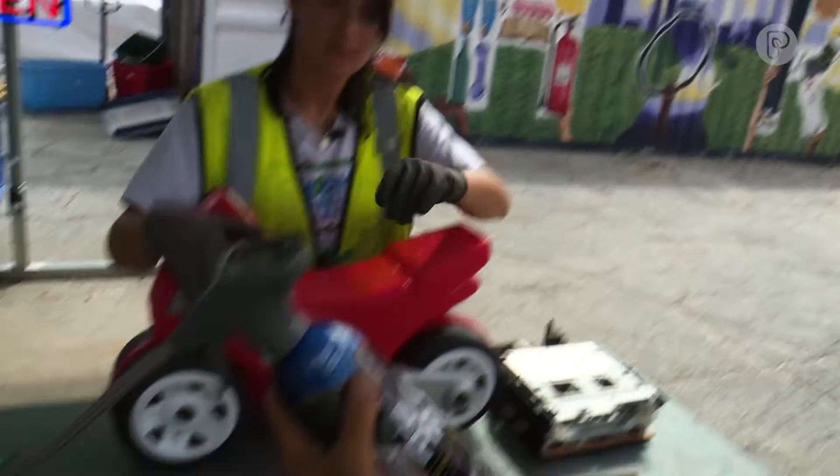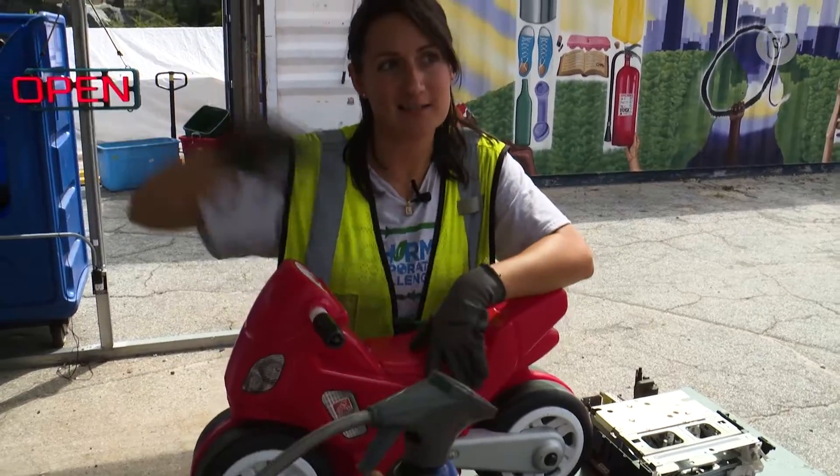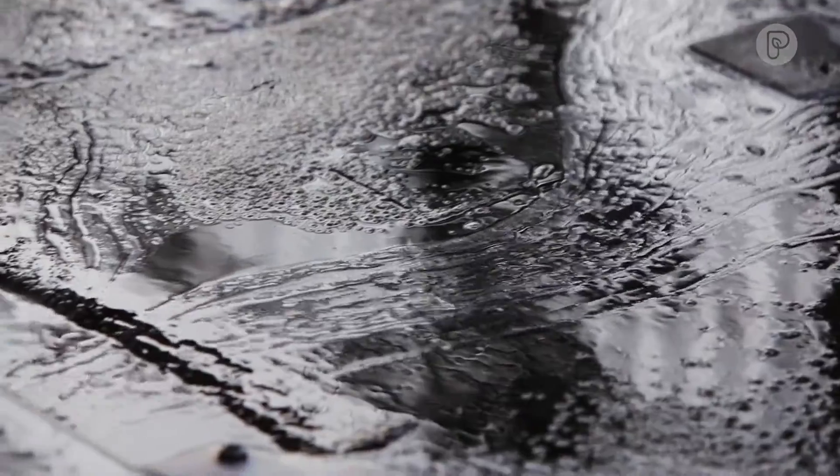The can seems recyclable, but there's still stuff in it. Yeah, so that goes to paint chemicals next, and you'll be able to reuse this. These centers help keep waste out of the landfills and chemicals out of our water supply.